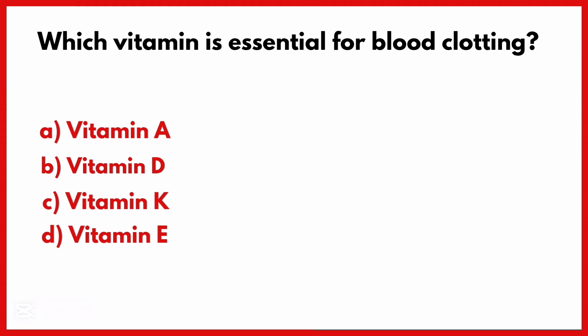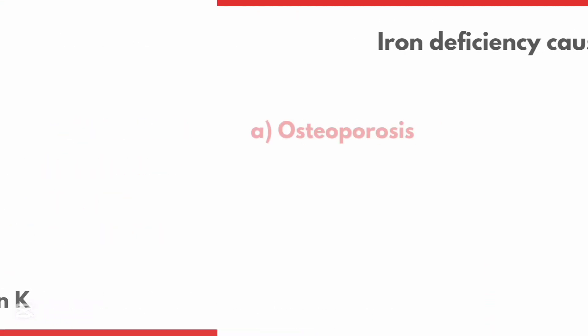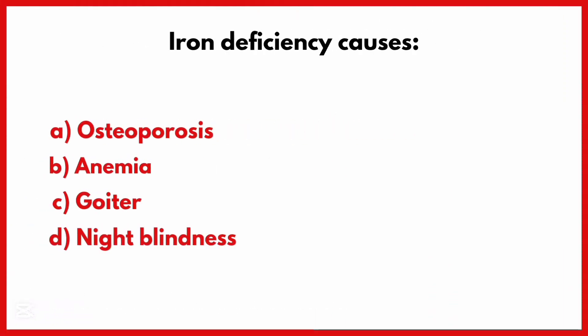Which vitamin is essential for blood clotting? Correct answer is Option C: Vitamin K.